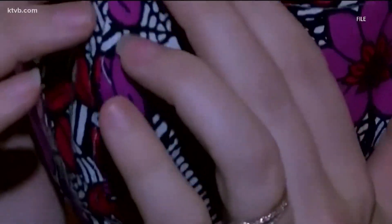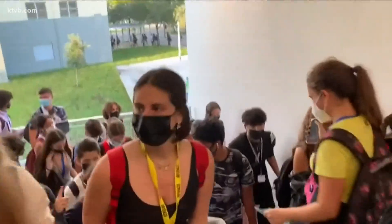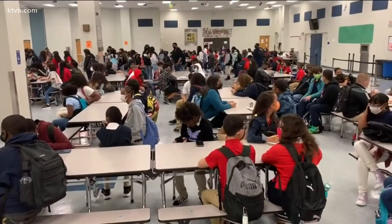Other counterfeit signs to look out for include decorative fabrics and if the mask has ear loops instead of headbands. Also look out to see if the mask claims to be child-approved, because at this time NIOSH does not approve any type of respiratory protection for children.